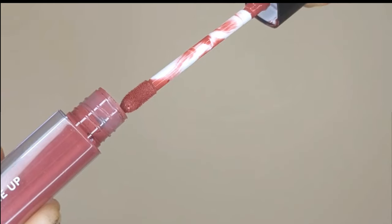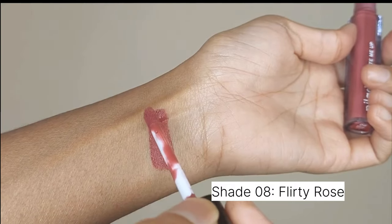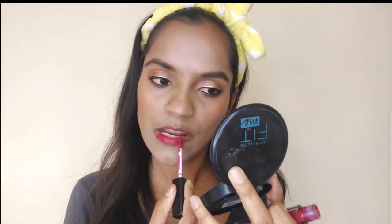The second shade is Flirty Rose in shade 08. Each lipstick has 3 ml of product and costs ₹495 each. If you want to invest in the best product, go for these lipsticks — they are transfer-proof, smudge-proof, and waterproof.